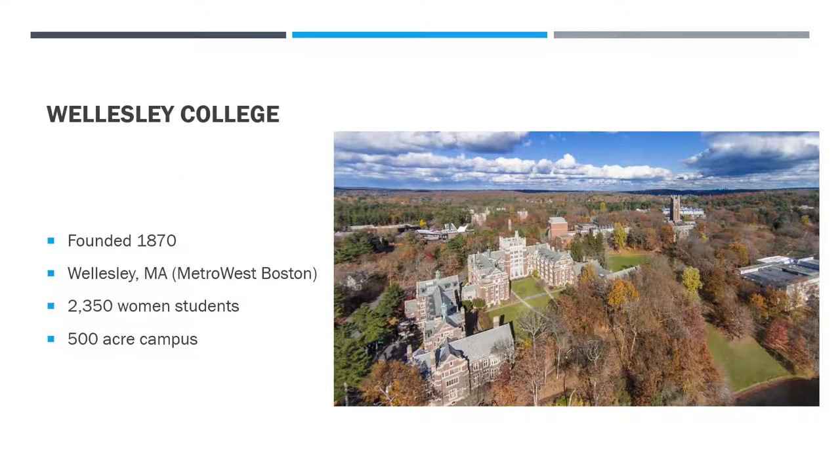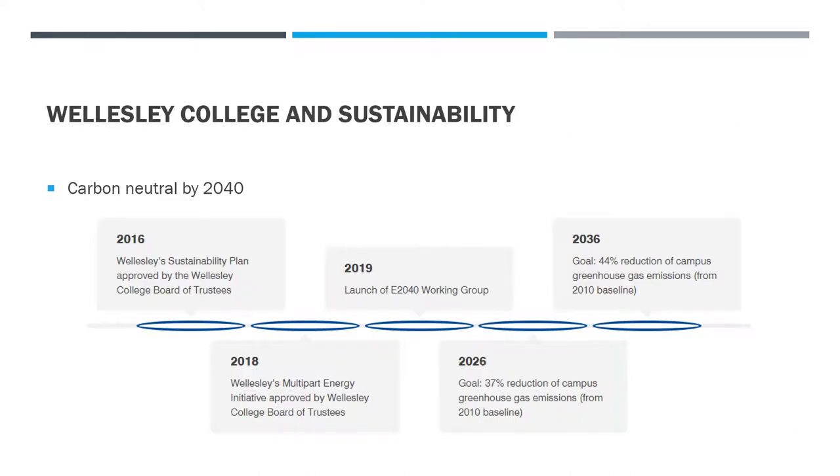Our case study today is Wellesley College. They're in the Metro West Boston area — a beautiful, iconic New England college setting. It's a women-only college with 2,350 women on a 500-acre campus, founded back in 1870. This slide shows Wellesley College's commitment to sustainability — back in 2016 the Board of Trustees approved a sustainability plan that launched the E-2040 Working Group.